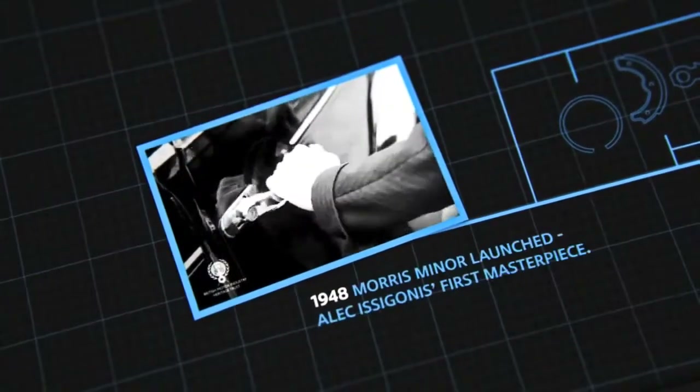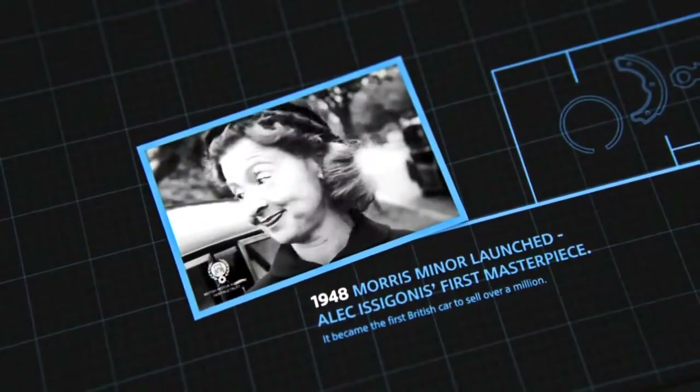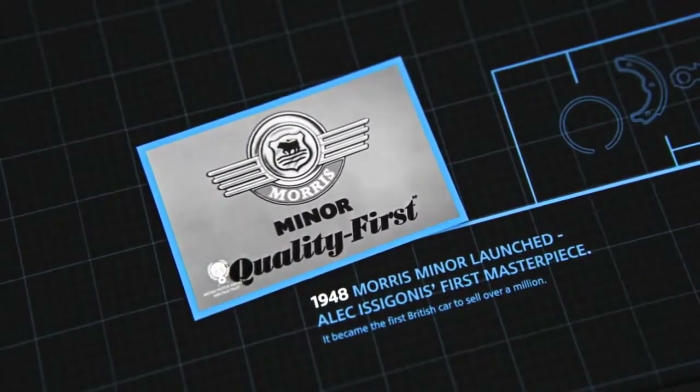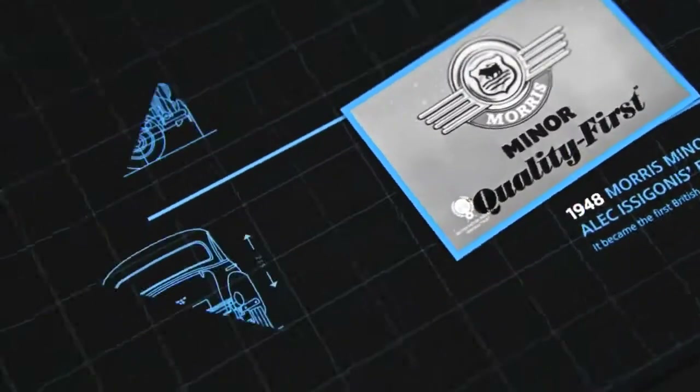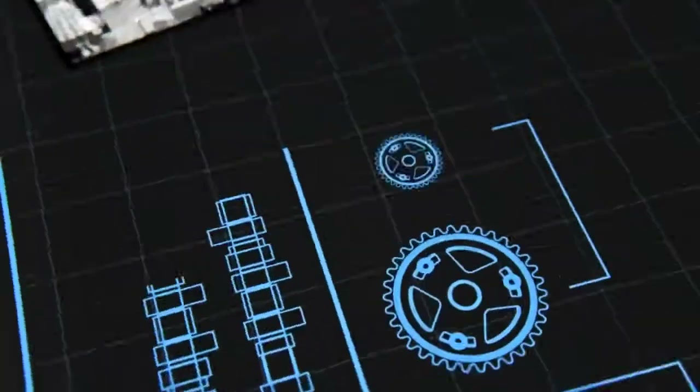Our Minor takes all the family and our luggage in comfort. It's very economical too. You see, it's a Morris, and that means it's quality first to last. People tend to forget just how revolutionary was Alec Issigonis' original design.